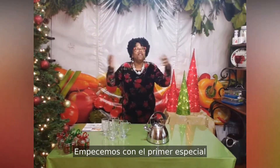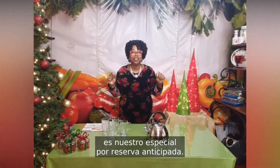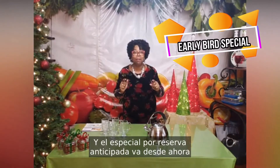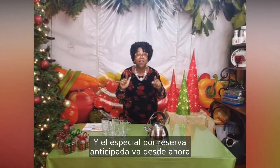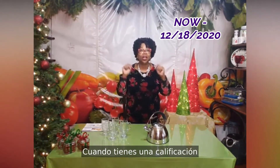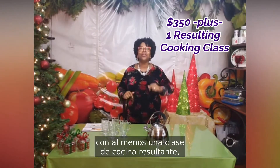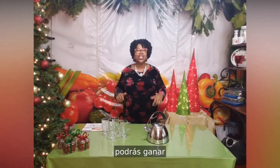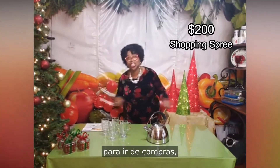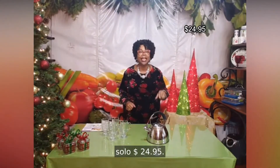Let's start with the first special, which is our early bird special. The early bird special runs from now till December 18th. When you have a qualifying healthy cooking class with at least one resulting cooking class, you will be able to earn a $200 shopping spree, and your cost is only $24.95.